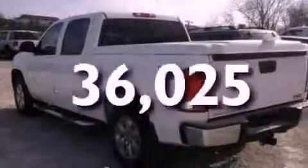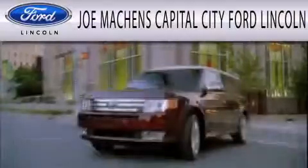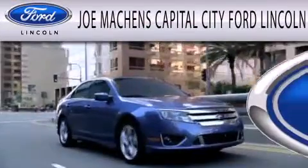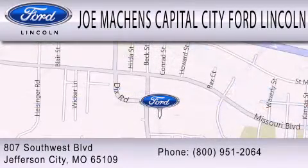This vehicle has less than 37,000 miles. This vehicle won't last long at this price — call and arrange a test drive now. Joe Mockens Capital City Ford Lincoln is dedicated to doing everything possible to ensure the experience you have selecting your next vehicle is as pleasant as possible. We're located at 807 Southwest Boulevard in Jefferson City.